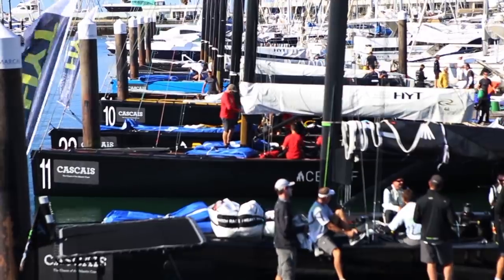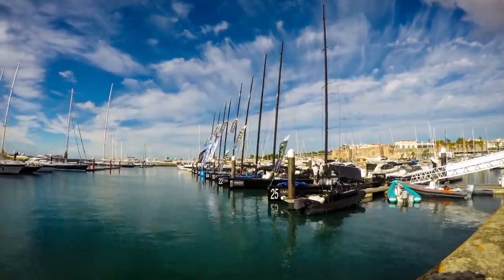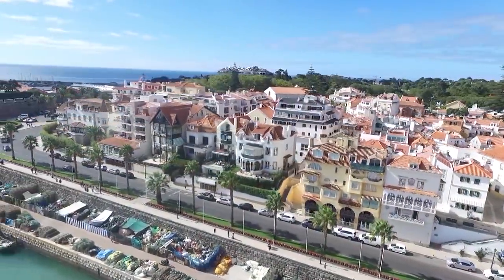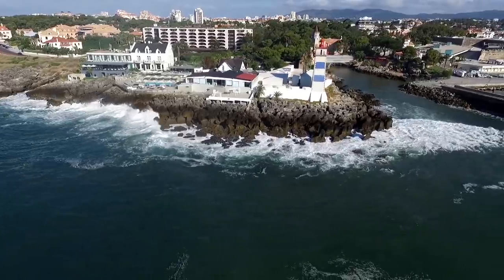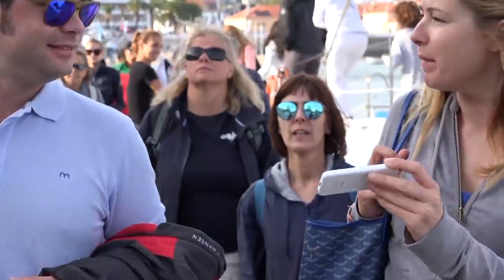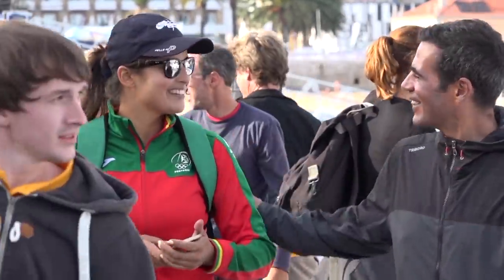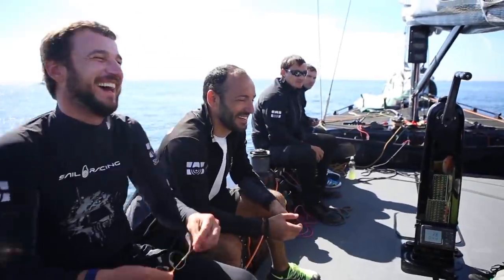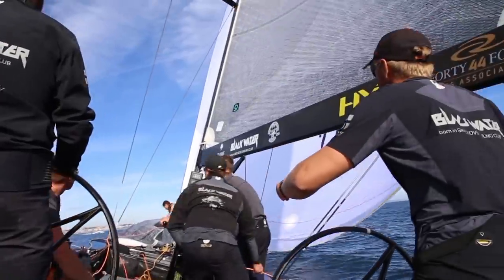The leaderboard fight was finely balanced as the teams advanced to settle their racetrack differences at the RC44 Cascais Cup. Hosted at Club Naval de Cascais, this venue has a reputation for big waves and even bigger wins. Competition may be intense on the circuit, but there is more on offer beyond just the racetrack, as each tour destination serves up its own special flavour, firing up a special gathering of friends who share their mutual passion for sailing.